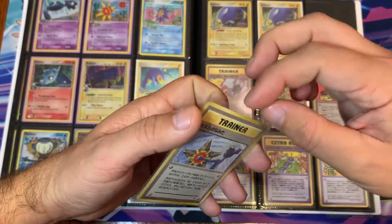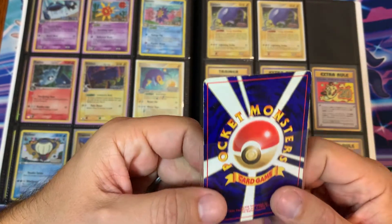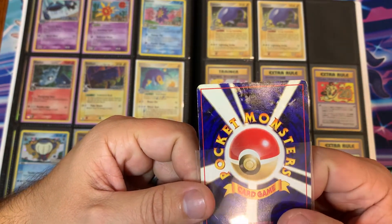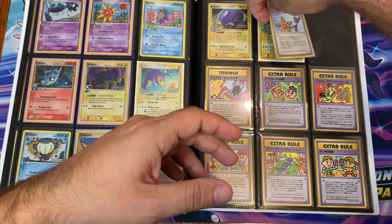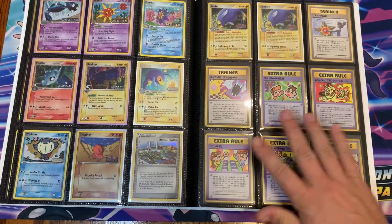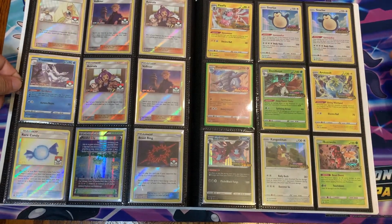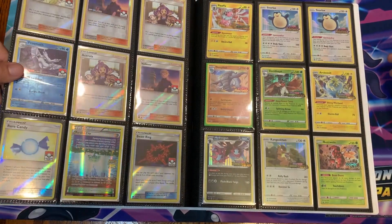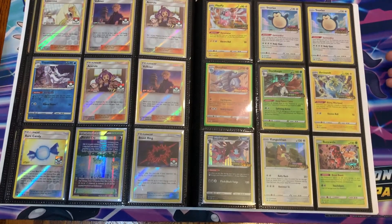She did end up getting the card a few times — sadly she did a little bit of damage to it, so it's a little sad. I did have every intention of getting that graded but at this point it's kind of a moot point. Some of the extra rule cards — those are pretty cool, I really like those. I believe that's the whole set. Then some league cards, a couple of staff cards, and then the prerelease cards.